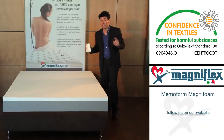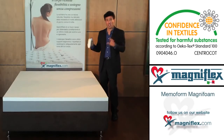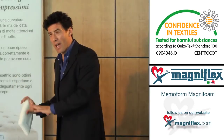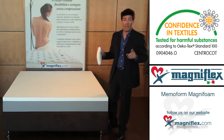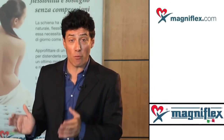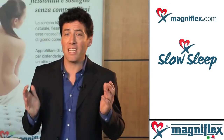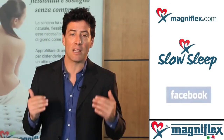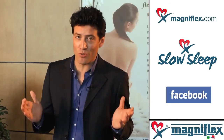This material is fully certified with the highest level of Oeko-Tex certification, guaranteeing the absence of toxic substances in direct contact with the skin and in full compliance with regulations for people and the environment. You will be able to find all the above information on our website, our blog Slow Sleep, and even more interesting facts at the Magniflex Facebook official page. Thank you for choosing Magniflex.